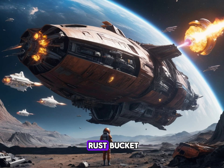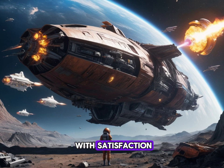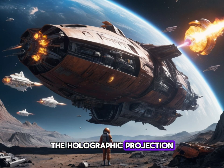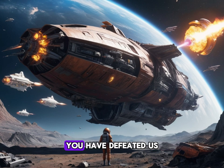The bridge of the Rust Bucket was filled with triumphant cheers. Carson surveyed the destruction with satisfaction. Amid the debris floated the shattered remains of the Gorgoth, its dark hull twisted and charred. "Ensign Davis, open a channel to any surviving Zorak," Carson ordered. Davis nodded and tapped a few keys. The holographic projection of a trembling Zorak officer appeared on the bridge. "You have defeated us," the alien stammered. "We surrender. How is this even possible?"